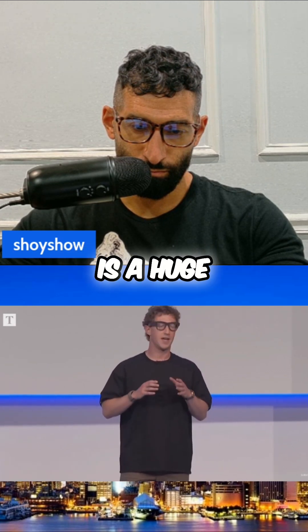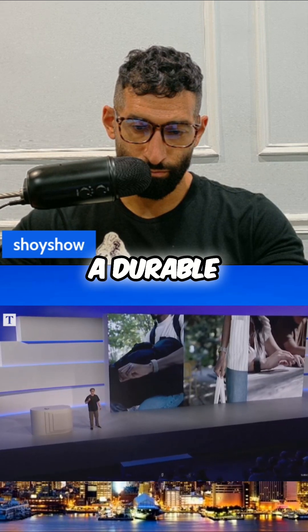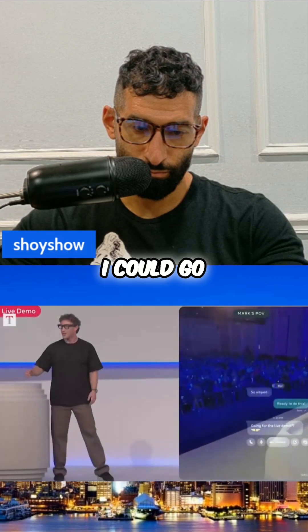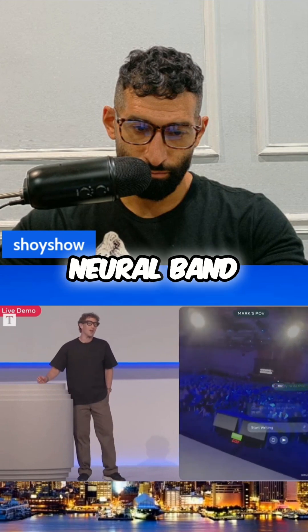The Meta Neural Band is a huge scientific achievement. We have built a neural interface into a durable, lightweight, comfortable, and good-looking wristband with 18 hours of battery life that is water resistant. You could dictate with your voice or send a voice clip, but with the neural band it's silent.